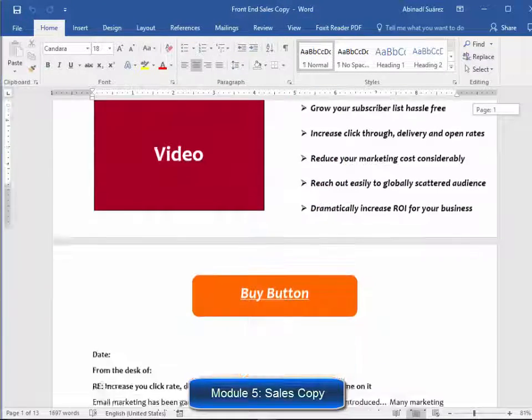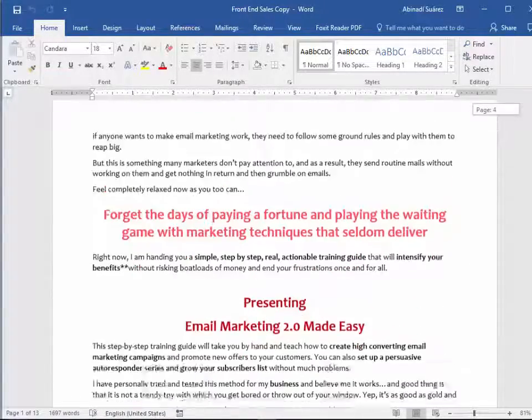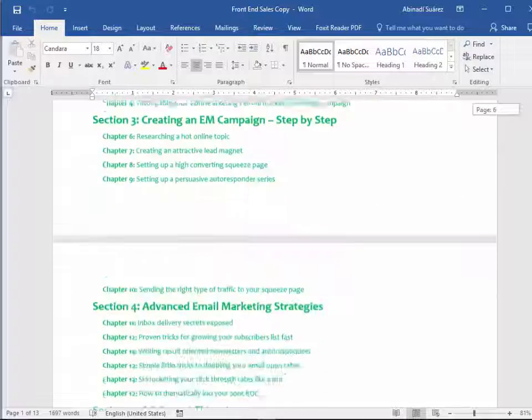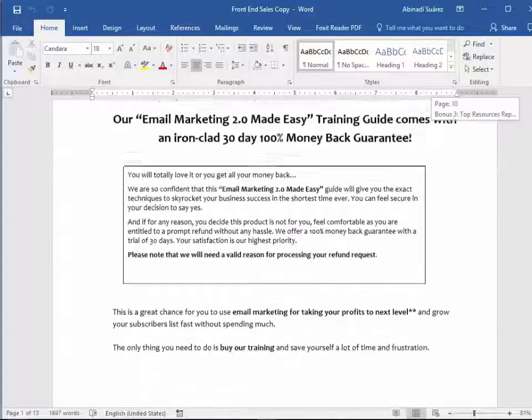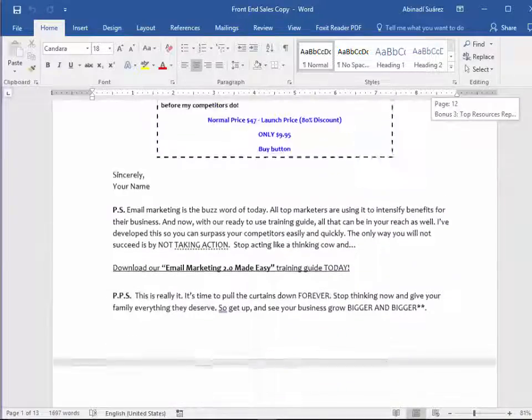Module 5: High Converting Sales Copy. These guys are product creators — they have sponsored a lot of successful launches and really know how to create high converting sales copy. That's what you're going to get in this product as well. You'll find several text formats for the sales letter, exactly as it is on the sales page.